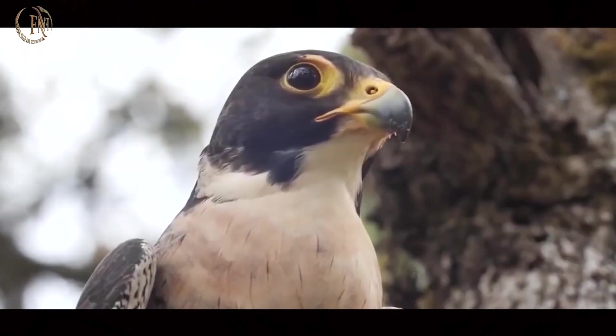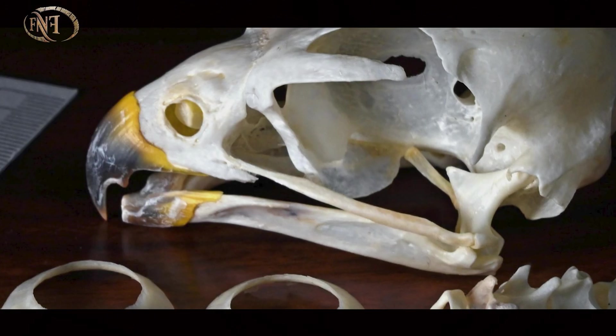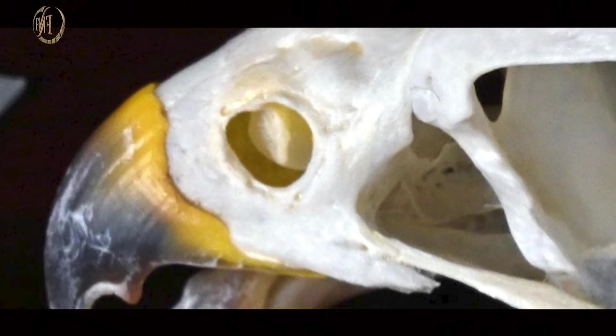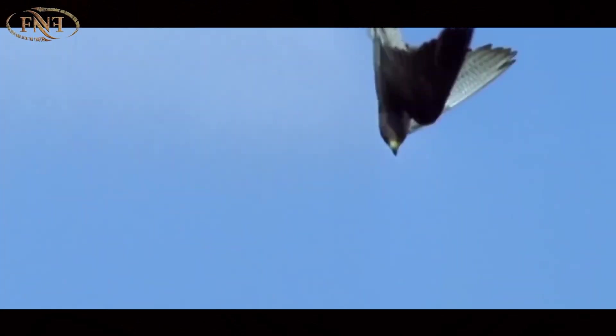The design of its nostril opening holds a very small bone. Through dissection and research, they found that these bones, called septum bones, slow down the entry of air into the lungs, thereby reducing pressure. This enables the bird to immediately balance itself when its speed changes, transitioning from 9G to 1G without any effect.